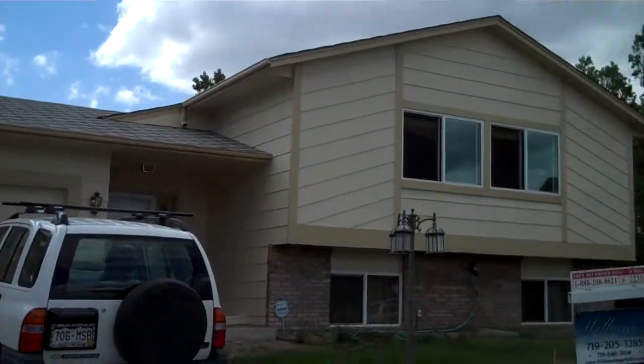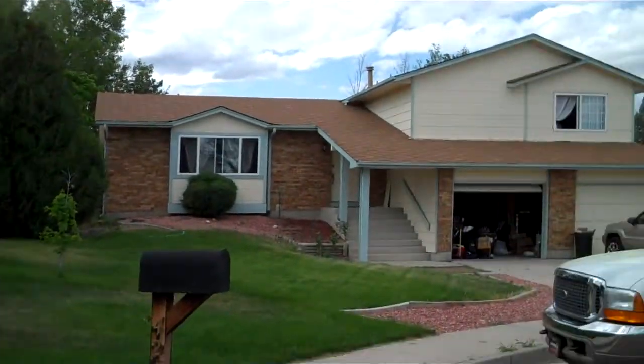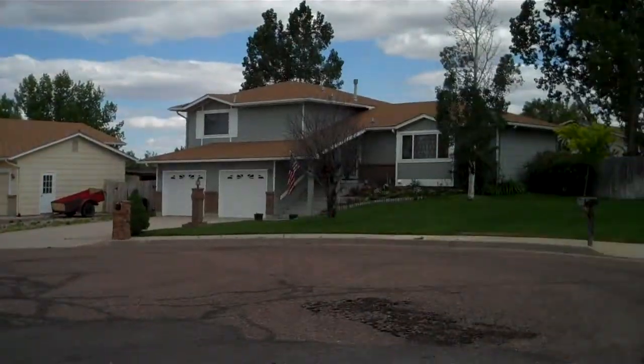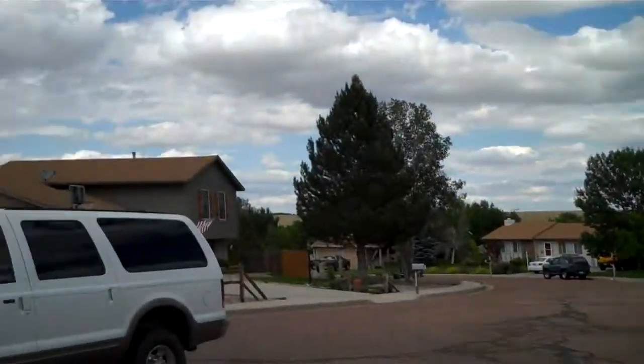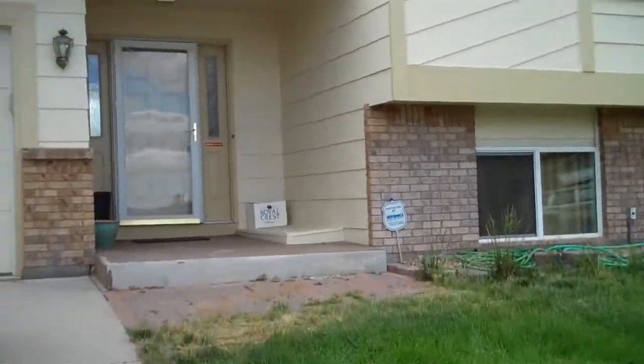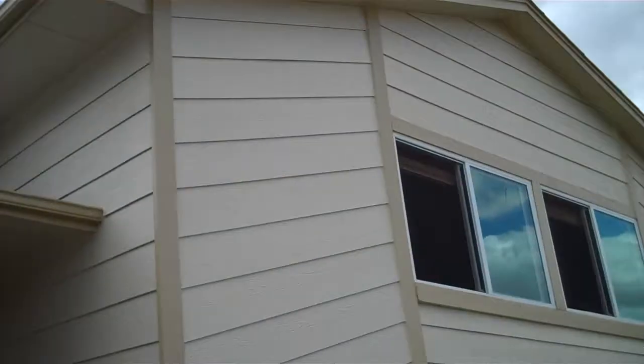We're here at 4240 Pinal Lane located in Fountain. You can see we've got a great cul-de-sac location — plenty of room for kids to play, quiet neighborhood. And then all fresh paint on the outside.